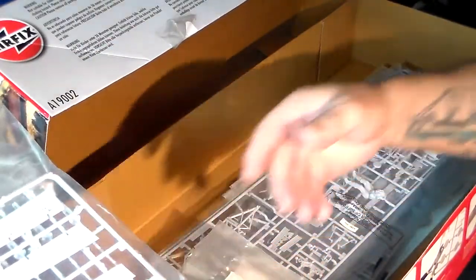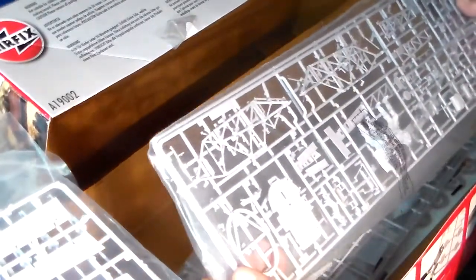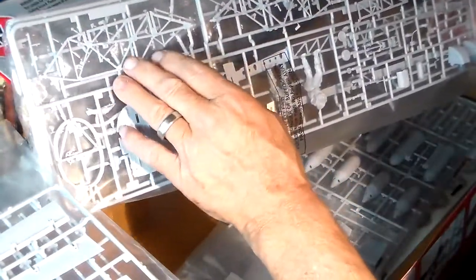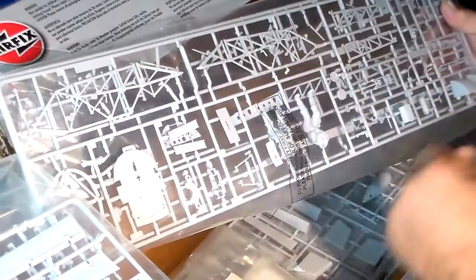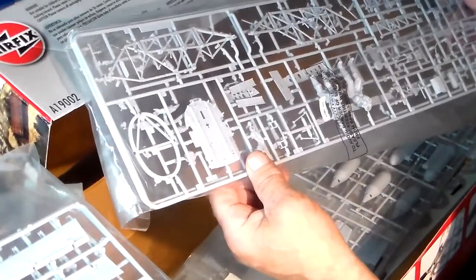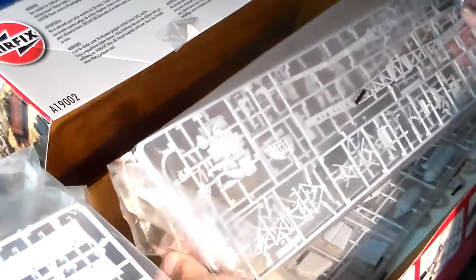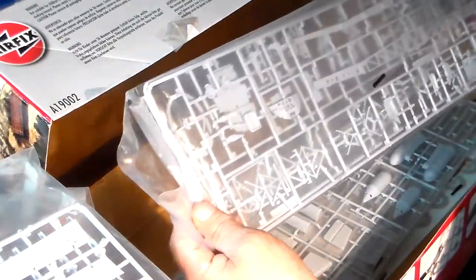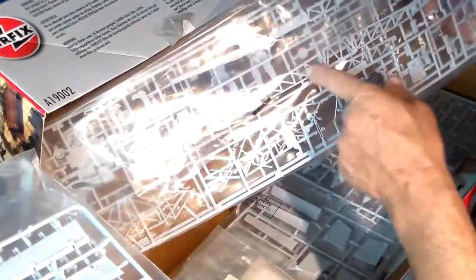Here's another baggie with two more sprues. You've got your firewall and engine mounts for the mighty Merlin engine, and Georgie Boy right there — a very detailed pilot figure. Turning it around you can see a lot more interior detail, plus the wing spar too.